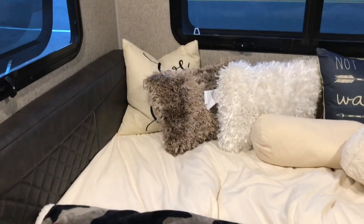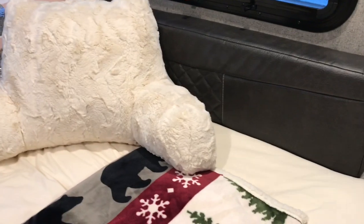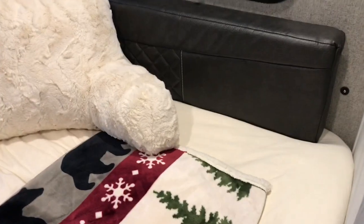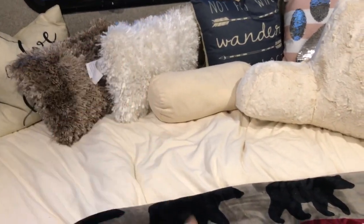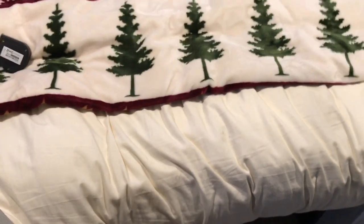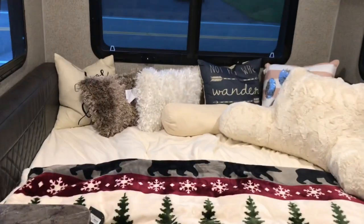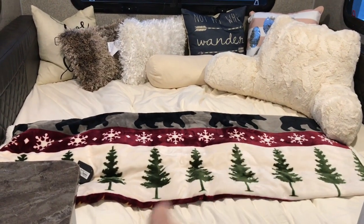Some people were inquiring about the size of the bed. With the cushions taken off, from side to side it's just about 71 inches, which I found really hard to believe because my son who's five foot nine seemed to just fit. From the back to the front it is 59 inches, so not quite five feet.